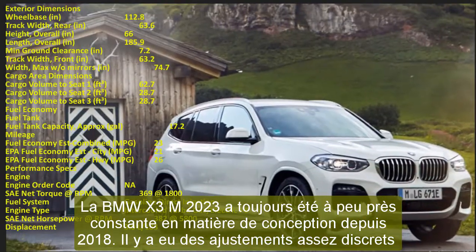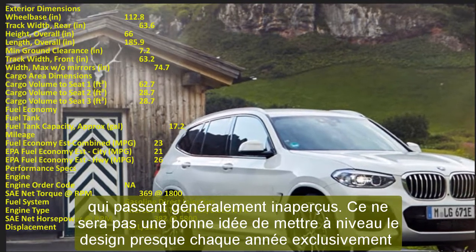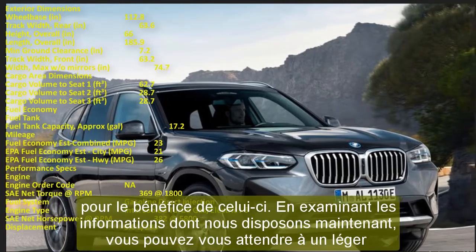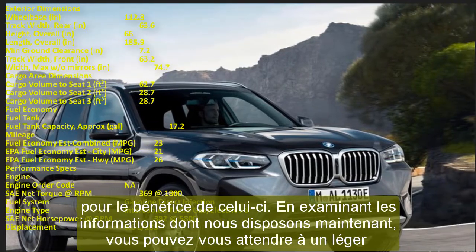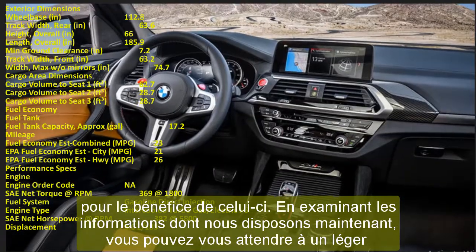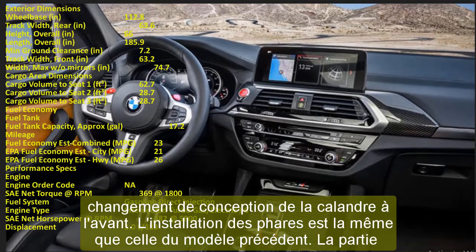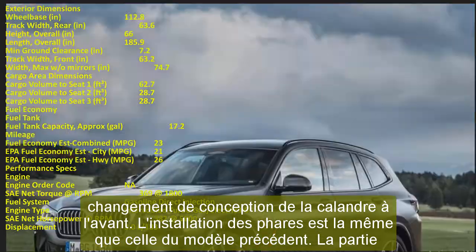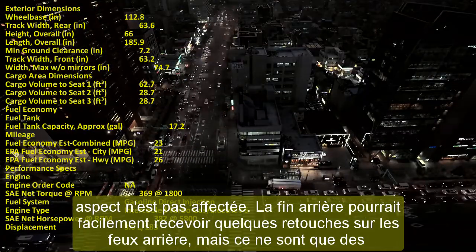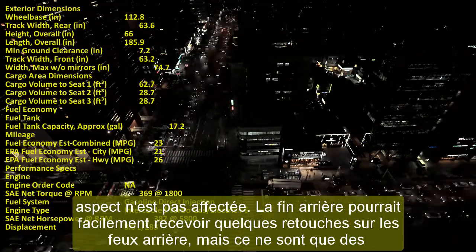BMW has struck a sweet spot with aggressive styling by adding hexagonal daytime running lights at the front. The kidney grille remains BMW's most iconic design element. Curved lines flow across the exterior of this SUV, giving it a sharp overall design language. No interior sneak peeks are available yet, but the 2023 X3's cabin is expected to carry over, as it already features many enhanced capabilities.